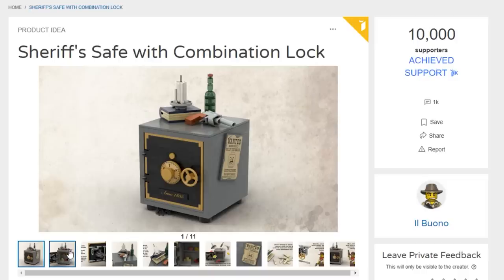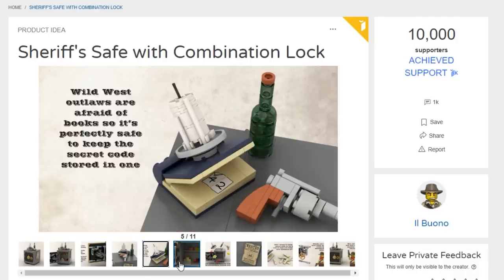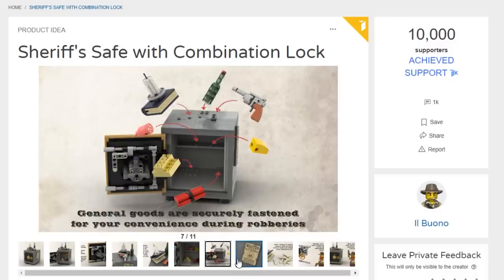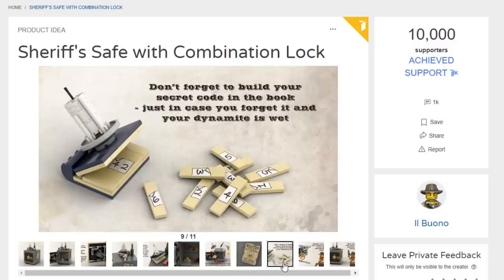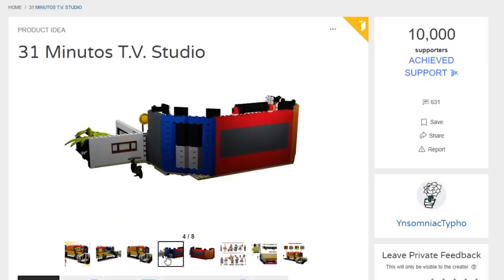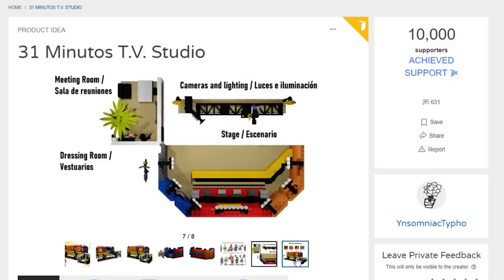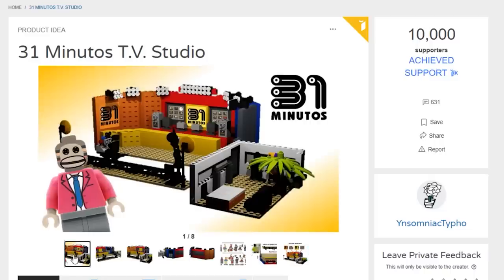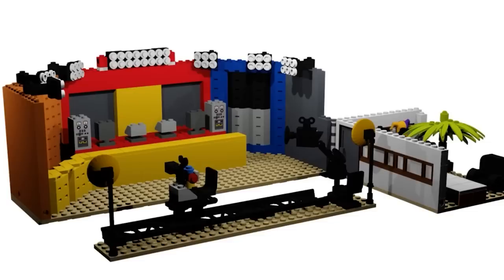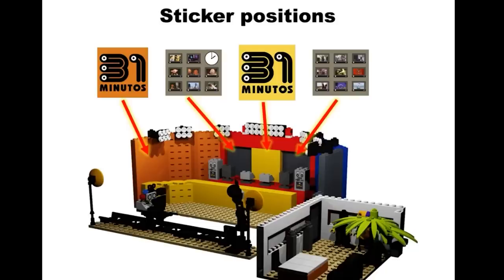I've seen the Sheriff's Safe with Combination Lock from Il Buono on the site for a very long time — glad it got 10,000 votes. There's a little locking mechanism on the inside for the door, you can put little bits of treasure in there; it's slightly upscaled, certainly a decorative piece but a fun concept. Next up is the 31 Minutos TV Studio from Insomniac Typho, based on a Chilean TV series — perhaps riding the wave of other TV series getting approved, though this one feels a little niche.